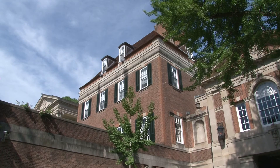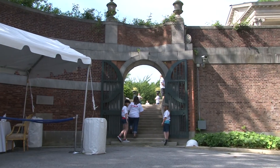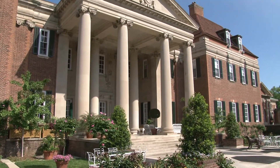The staff members have arranged to take us directly to the Rose Garden. Following the curvy paths and stairs, we suddenly see a big open field. This tall, classic building is the residence of the British Ambassador.